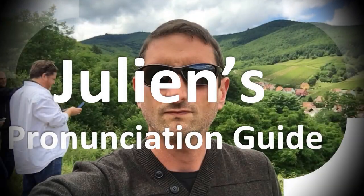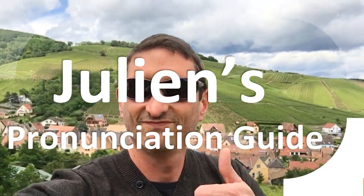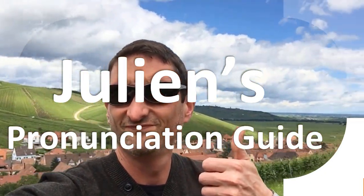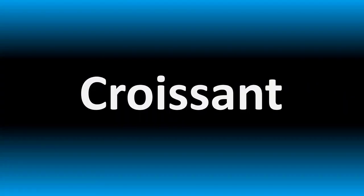You are looking at Julian's pronunciation guide, where we look at how to pronounce some of the most mispronounced words in the world. But how do you say what you're looking for today?